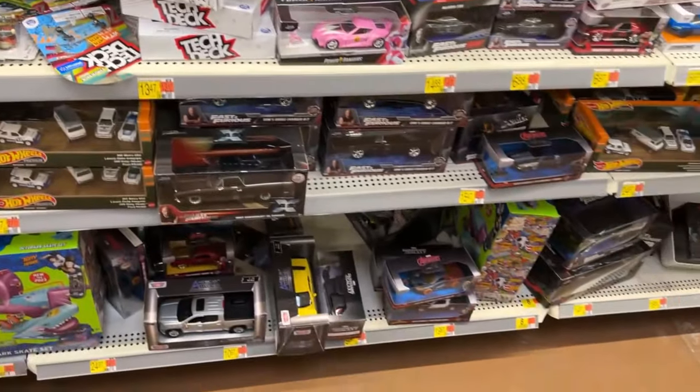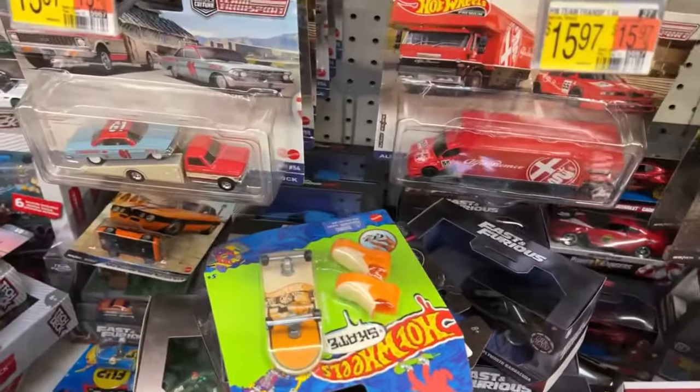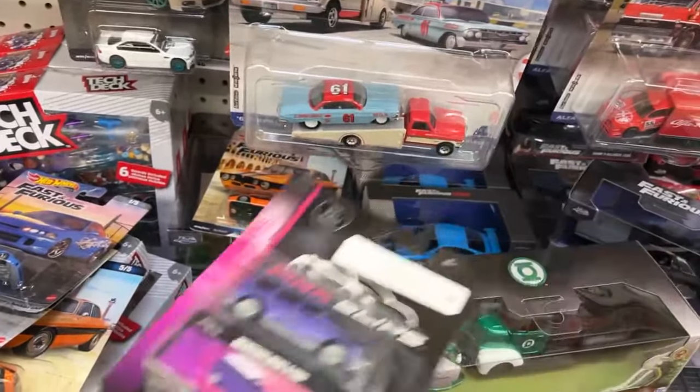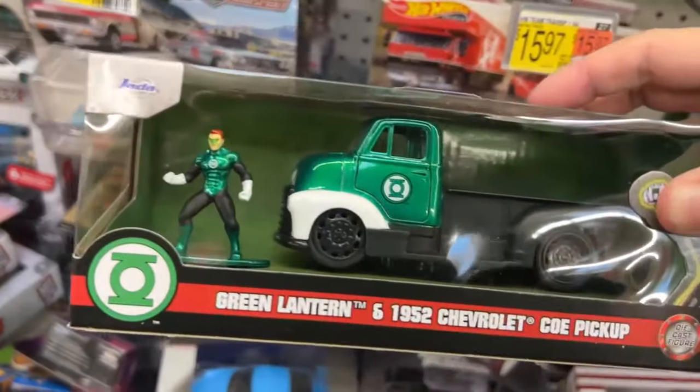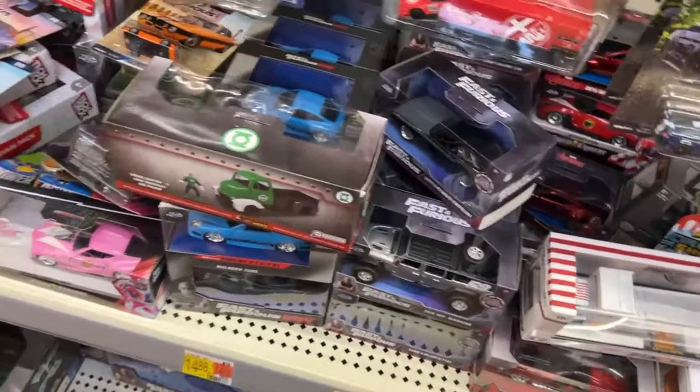Anything else down at the bottom? Oh, look at the Green Lantern little figure. Let's move these. I don't know about the truck but they're like a little middle green lemon. Oh, I wrecked him. Sorry Hal.